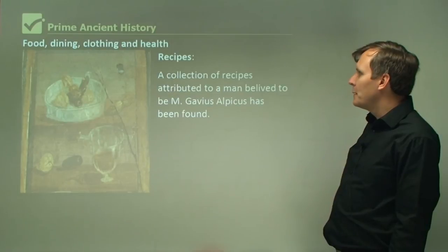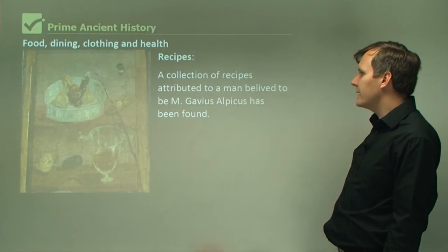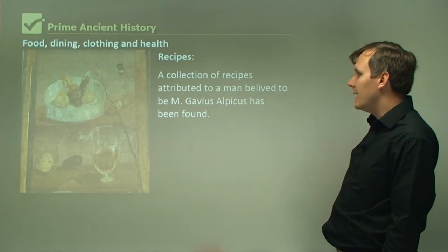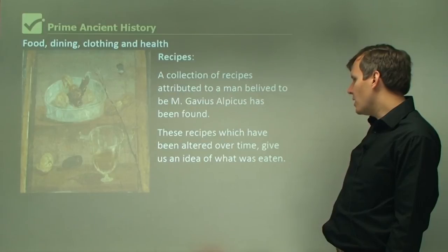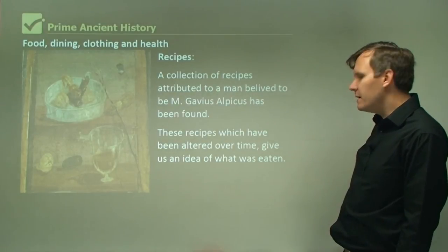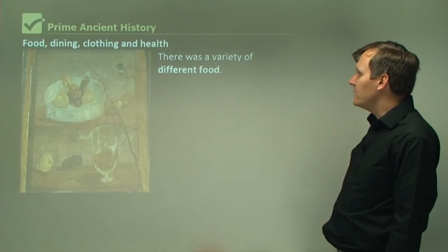A collection of recipes attributed to a man believed to be M. Gavius Apicius has been found. These recipes, which have been altered over time, give us a good idea of what was eaten. There was a variety of different food.